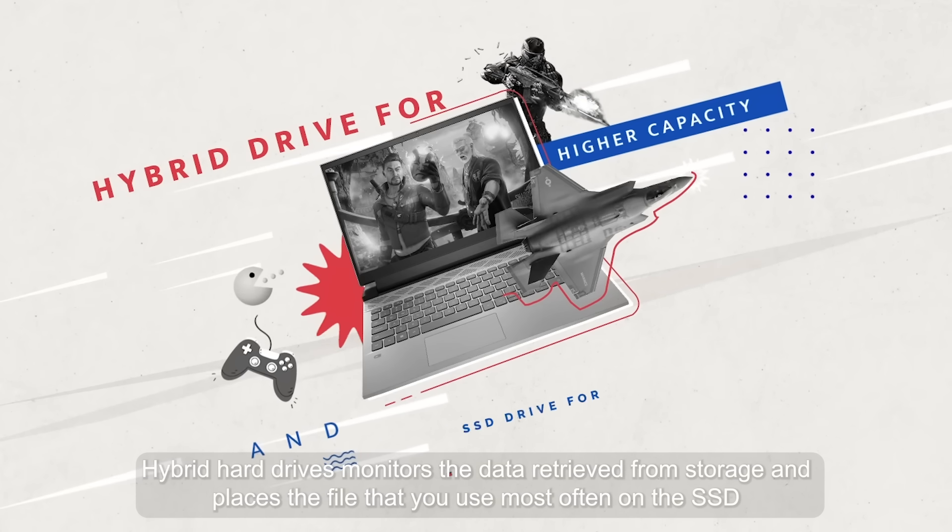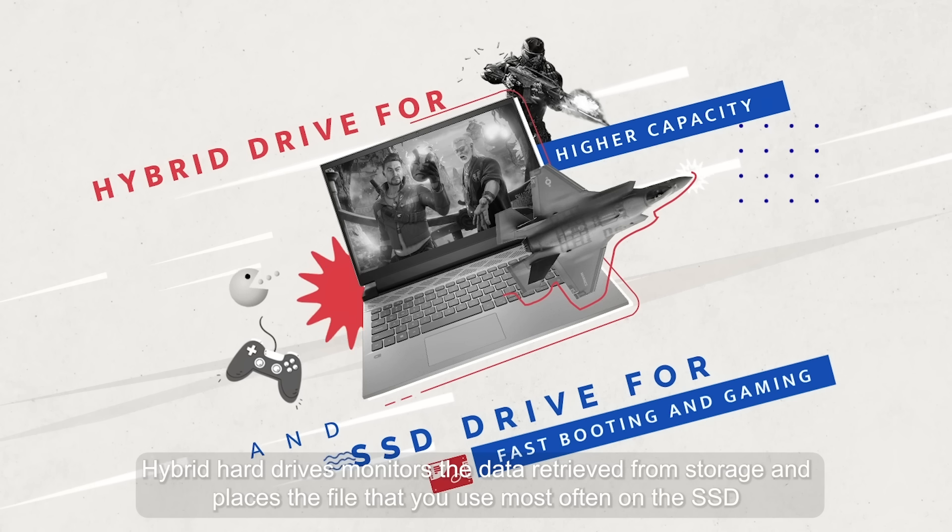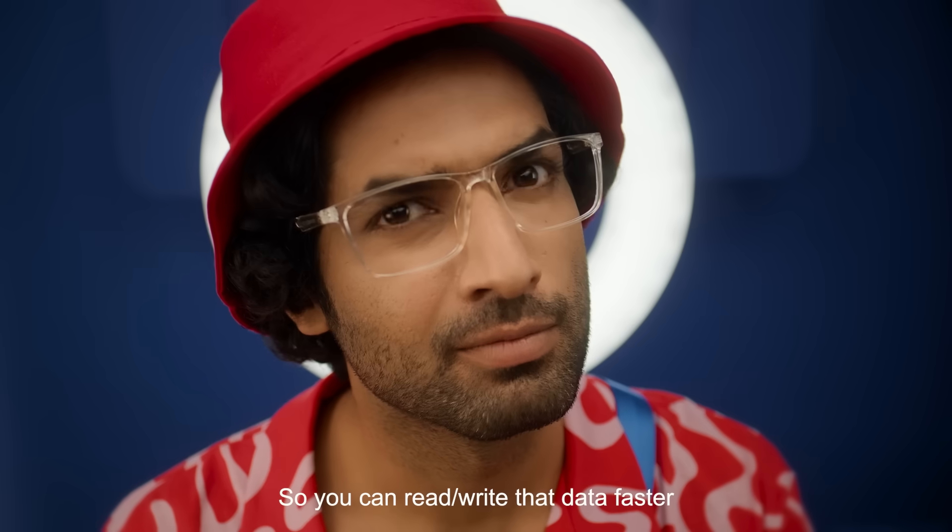Hybrid hard drives monitor the data retrieved from storage and place the files you use most often on the SSD, so you can read or write that data faster.